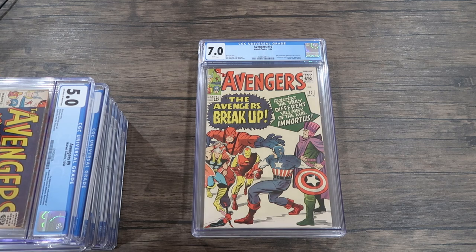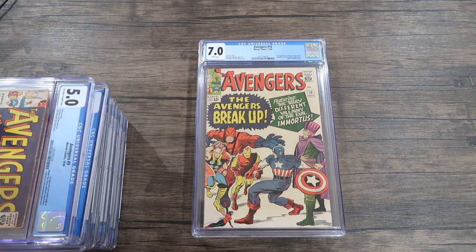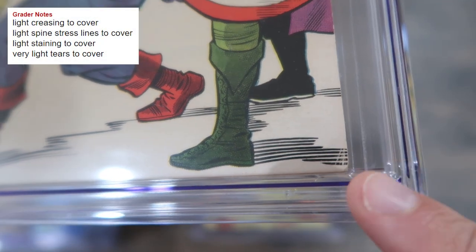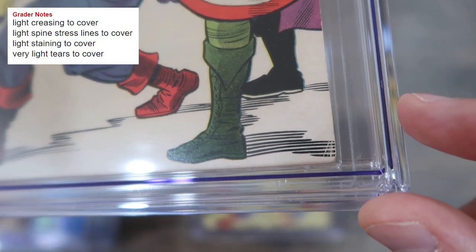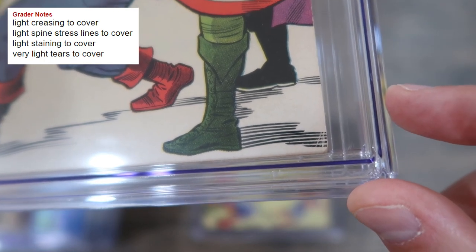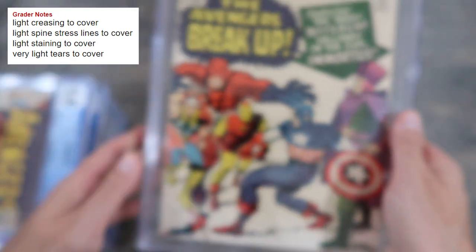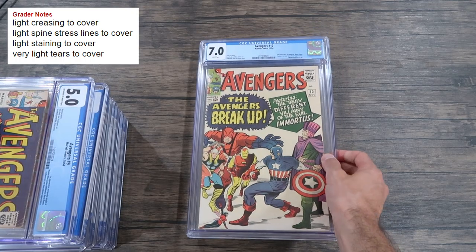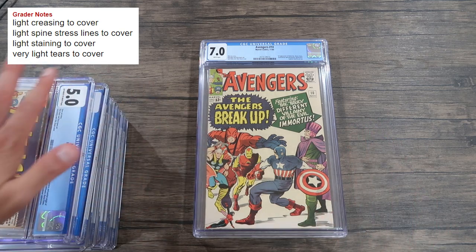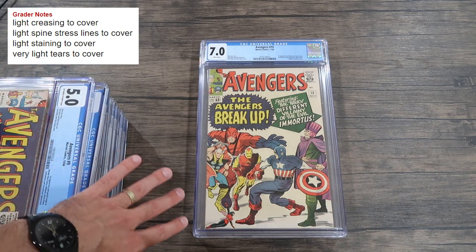Avengers number ten in a 7.0 with white pages — the first appearance of Immortus. Light creasing to cover is the biggest issue: there are multiple color-breaking creases down in the corner, and that is a limiting defect. I don't think it can get much more than a 7.5 with creasing like that, maybe an 8.0 or 8.5 if everything else was absolutely perfect — but it's not.